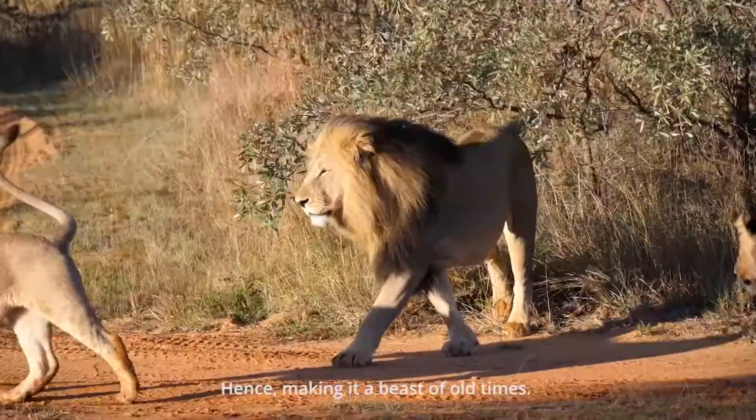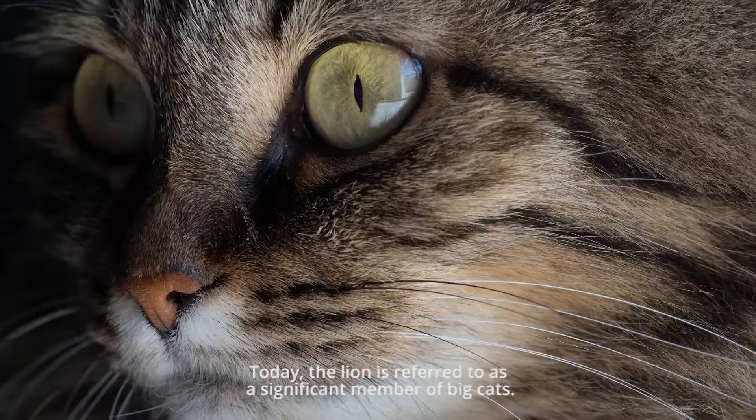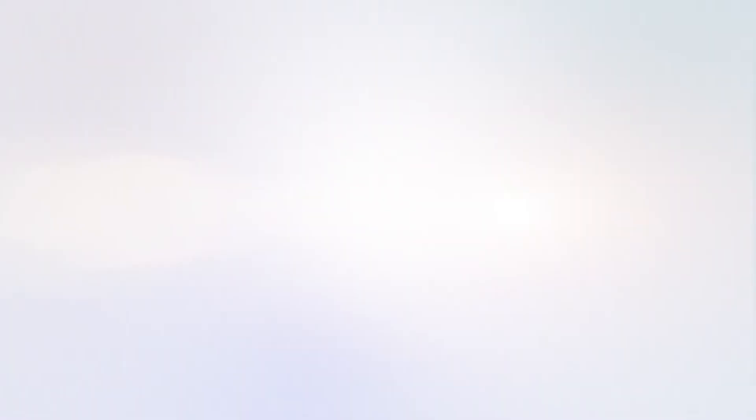The Cape Lion ruled Africa's plains with its terrifying existence and made its way to the limelight. Today, the lion is referred to as a significant member of the big cats. On this note, this is Earthy Perks signing off — till next time, stay tuned and keep watching Earthy Perks.